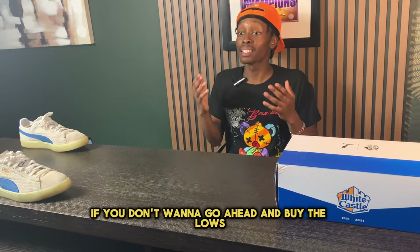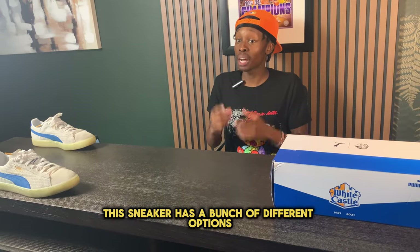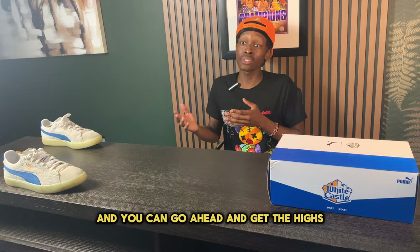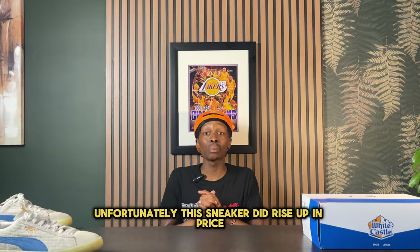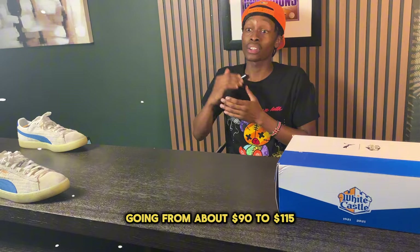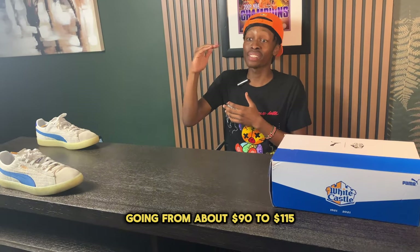If you don't want the lows, this sneaker also comes in highs or mids. Unfortunately, the Air Force One did rise in price, going from about $90 to $115.